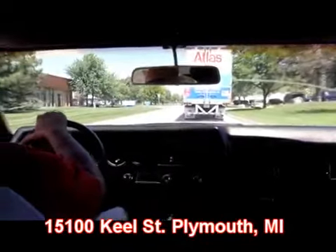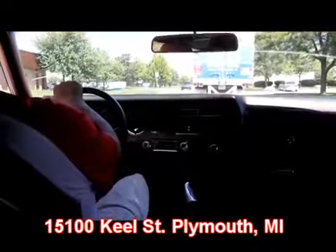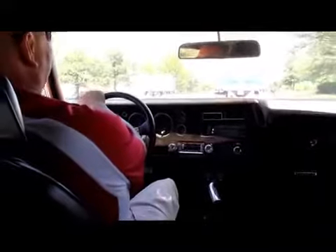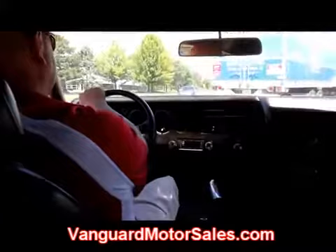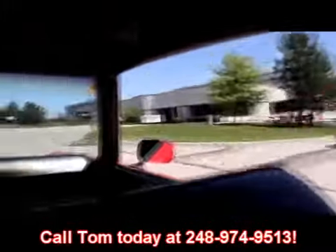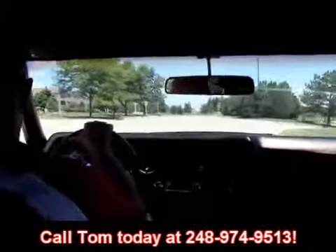We got him out of our way now — we can get on it. This big block is making some power; it really sets you back in the seat. The steering works awesome going around these corners. We're here in the Motor City. Our address is 15100 Keele Street in Plymouth, Michigan. Check us out on the web at VanguardMotorSales.com. There's our big showroom right there — Vanguard Motor Sales. Give us a call at 248-974-9513 and let Vanguard Motor Sales put your dream in your driveway.